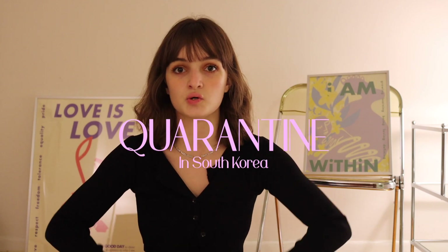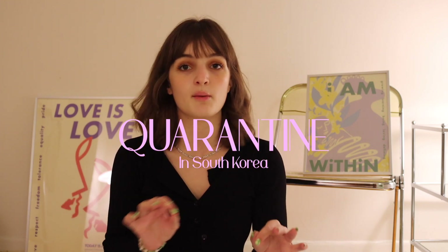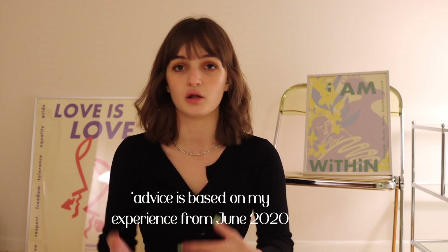Hello everyone, welcome back to the channel. My name is Nicole, I'm an esthetician, I love skincare, love K-beauty, and I also enjoy going to Korea. Recently one of my videos about going to Korea and quarantining there got some traction, and a lot of people have been asking questions about the quarantine process in South Korea. So today let's get into all of the questions you asked — these are in no particular order.